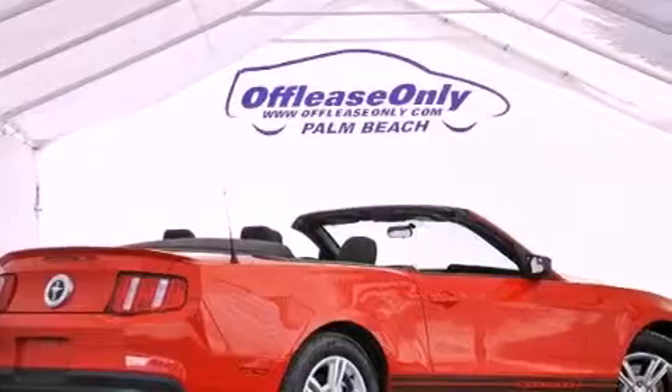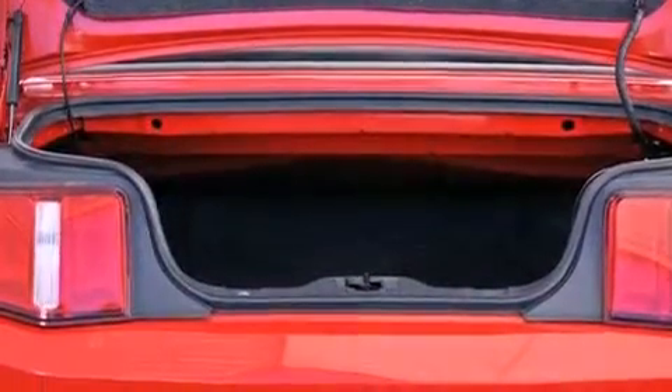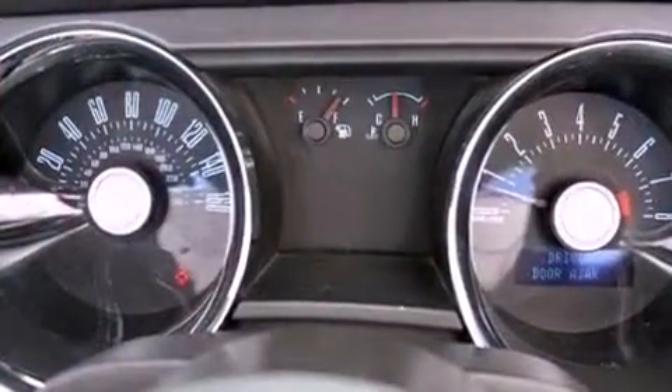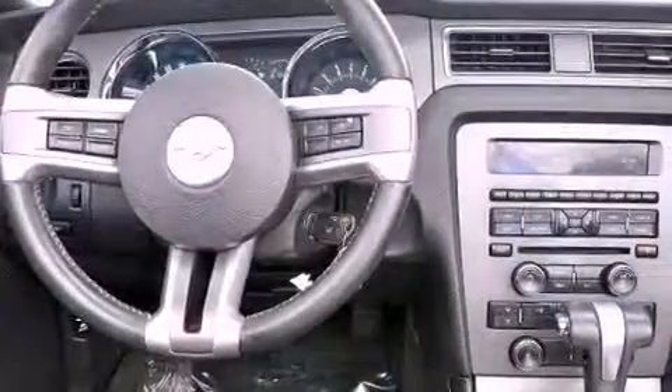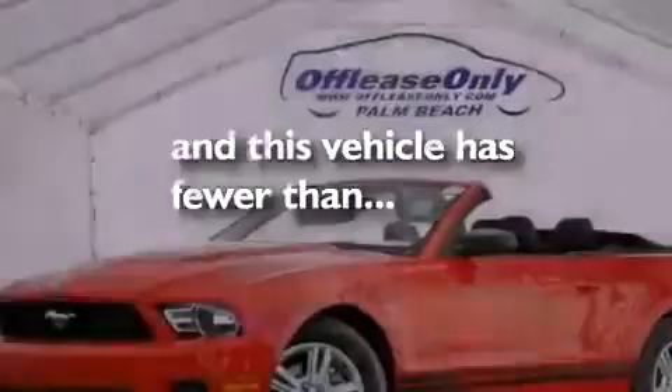Air conditioning, cruise control, full-power accessories, a CD player, an illuminated driver-side vanity mirror, the Securilock anti-theft system, an anti-lock braking system, a passenger side airbag, a rear window defroster, and this vehicle has less than 39,000 miles.